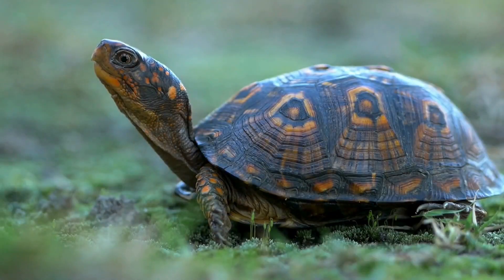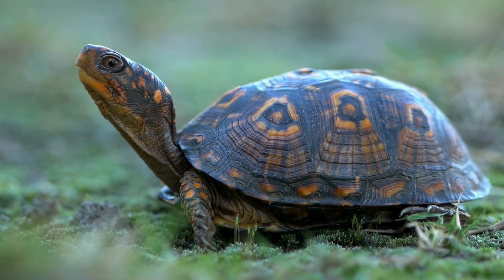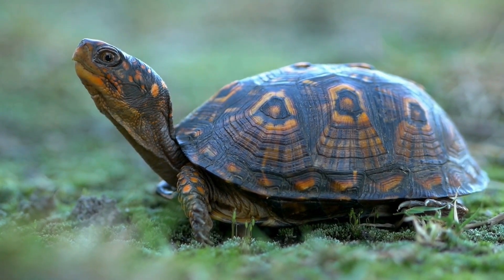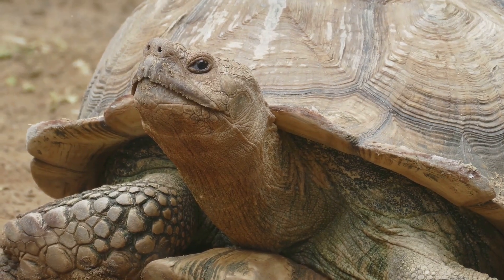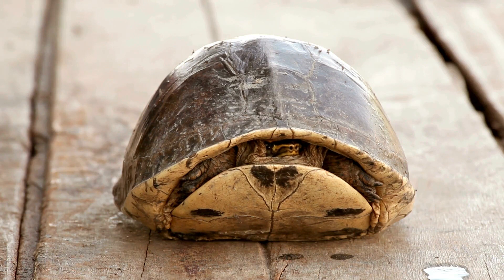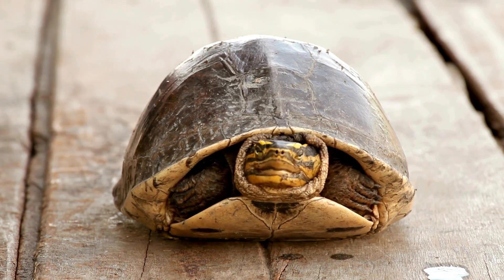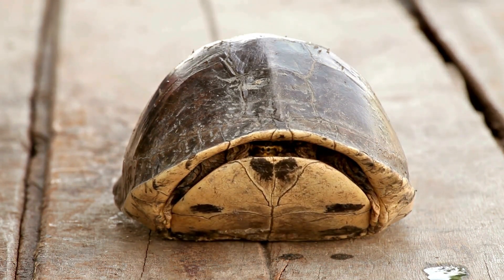But there's more to turtles than their flexible diet — let's talk about their physical features. The most striking feature of a turtle is its shell, a marvel of nature providing the turtle with a built-in shield for protection. It's made up of about 60 different bones all connected together. It's not a suitcase they can pack and leave behind — it's a part of their skeleton, growing with them from birth till they're old and wise. Turtles can even pull their heads and legs into their shells when they sense danger.